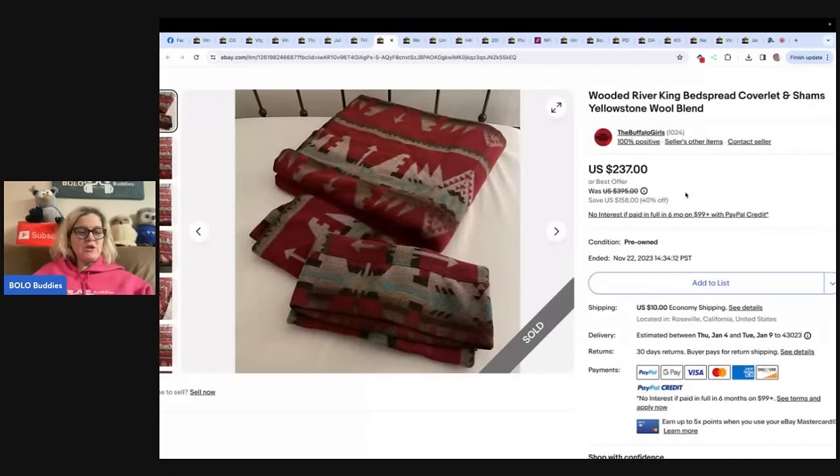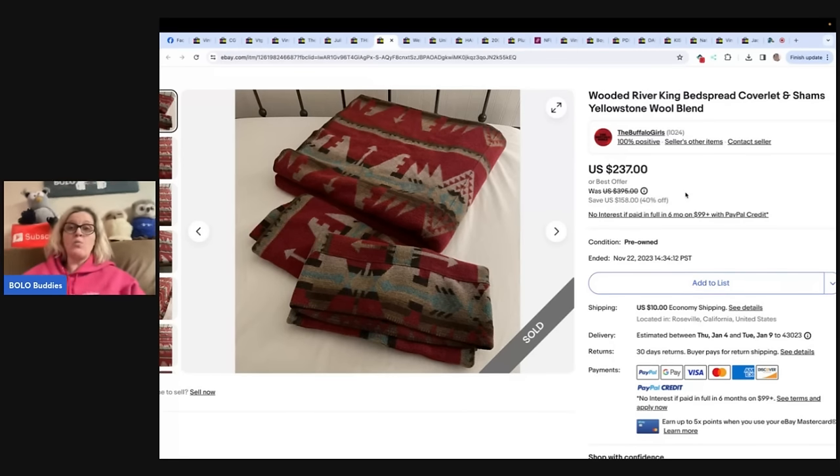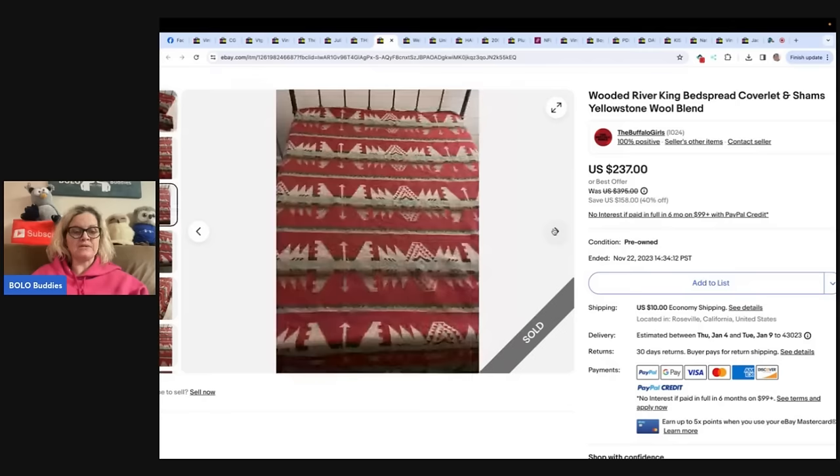Took a best offer of $235, paid $14 for the set — a King bedspread and sham — and it sold in two days. Could have likely held out for more money but the price was still awesome. Purchased at a local charity thrift store, eBay store is The Buffalo Girls. It is a Wooded River King bedspread coverlet and sham, a wool blend.